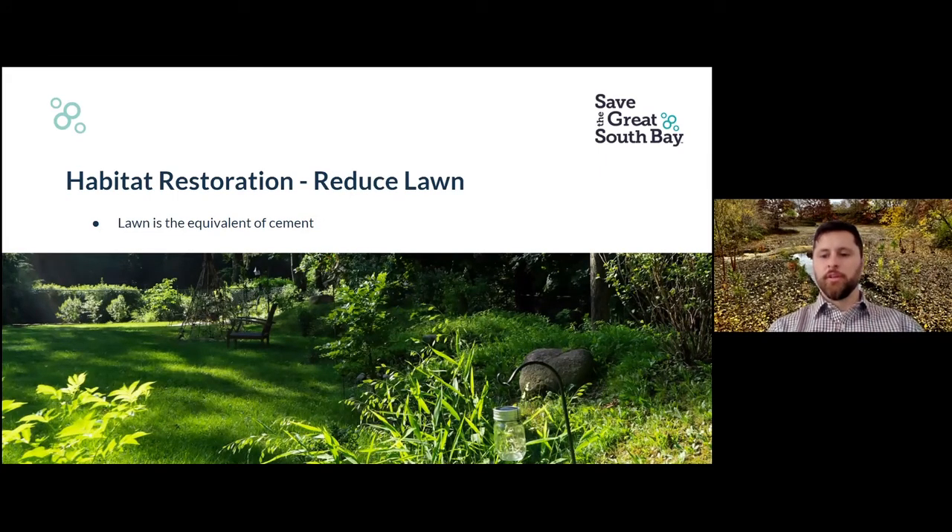Another habitat restoration tip is to reduce the size of your lawn. This is actually my backyard pictured here — every year we bite a little bit more lawn off at the margins. My rule of thumb is: if the only time you walk on that tract of land in your yard is to mow it, then it does not need to be lawn. Make it productive, make it beautiful — bite the lawn off at the margins. I'm not saying don't have a lawn; my little kiddo loves running around in our backyard. But leave enough to play, and bite off at the margins where you can.